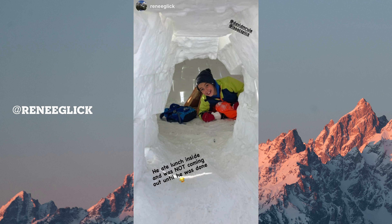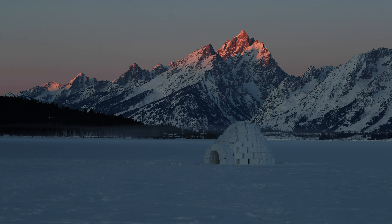That's the story of our little igloo in the Grand Tetons — maybe we'll have to do another one next year.